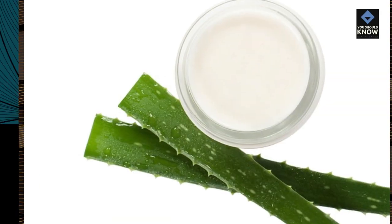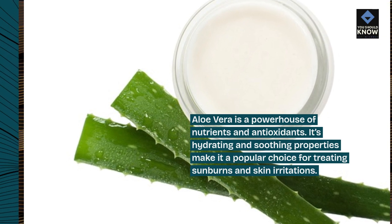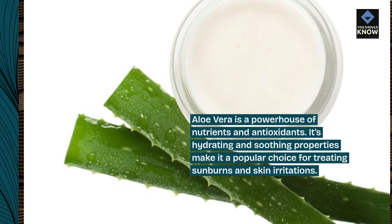1. Aloe Vera: Aloe vera is a powerhouse of nutrients and antioxidants. Its hydrating and soothing properties make it a popular choice for treating sunburns and skin irritations.